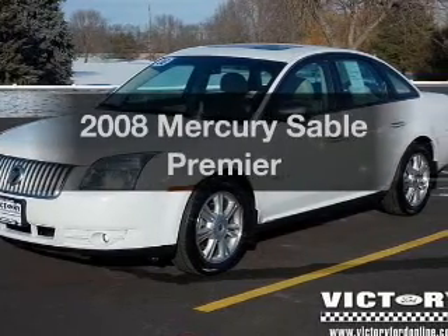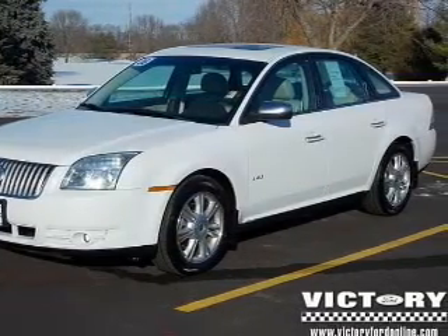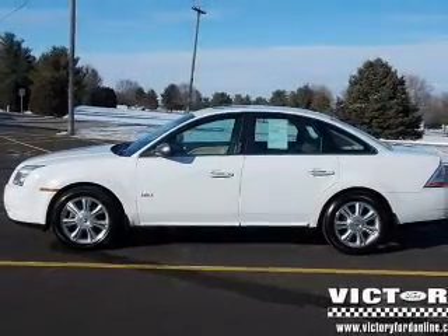Get noticed in this 2008 Mercury Sable. If you're looking for an automobile with great attributes, look no further.